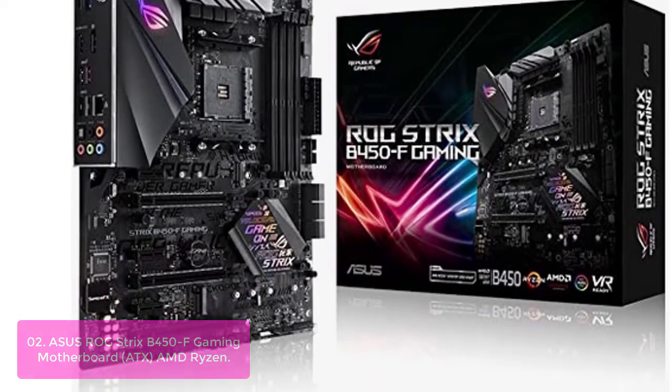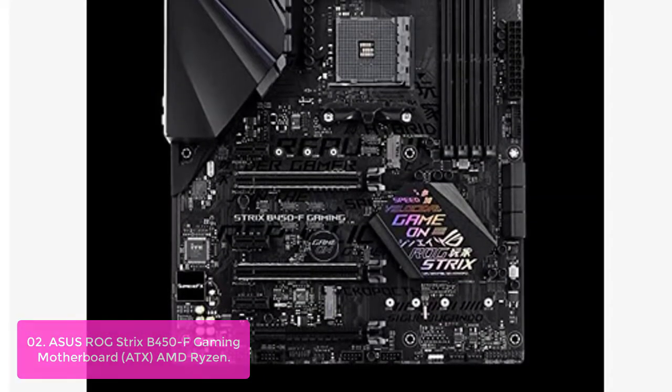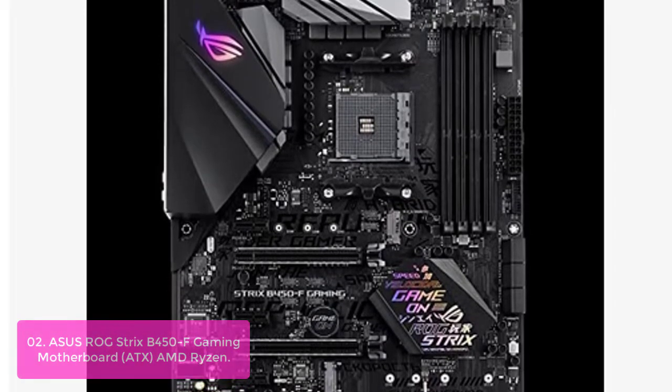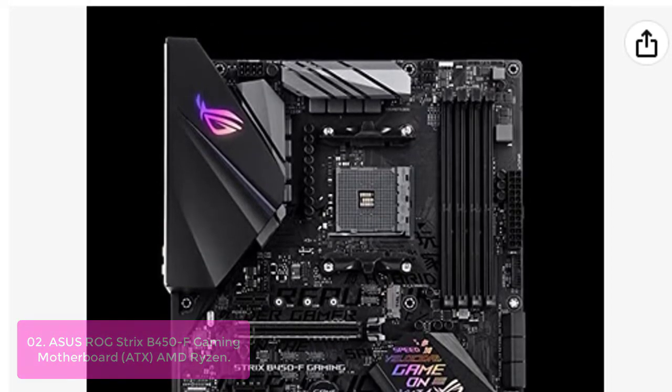List number 2: The ROG Strix B450-F Gaming is your weapon of choice for gaming domination. This motherboard is built for AMD Ryzen processors and includes an integrated NVMe M.2 drive to deliver next-level and ultimate gaming performance.